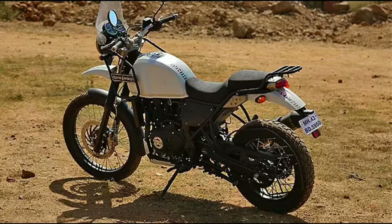Royal Enfield would also introduce anti-lock brakes on the Himalayan, but there are no announcements to that effect yet. The company might offer ABS on the Himalayan sometime later in the year.